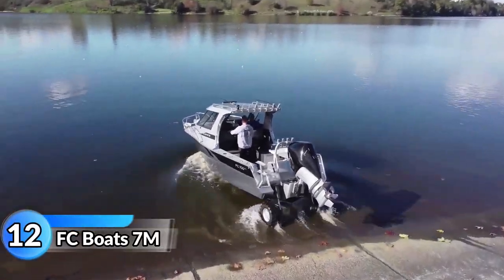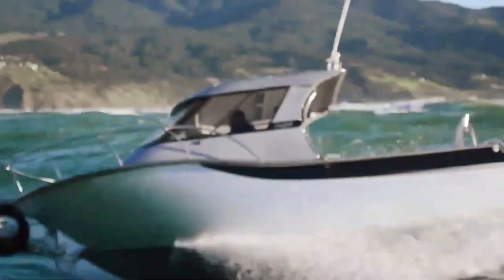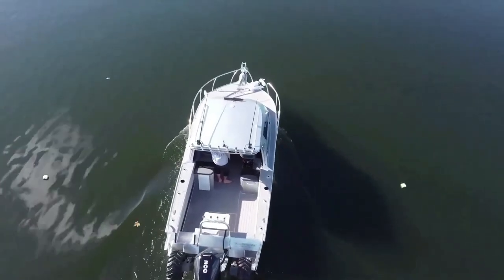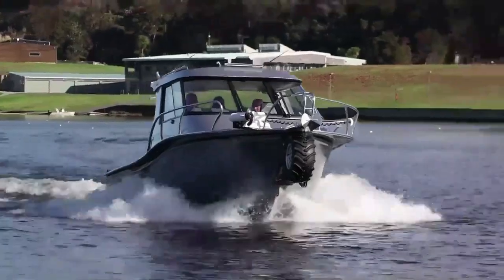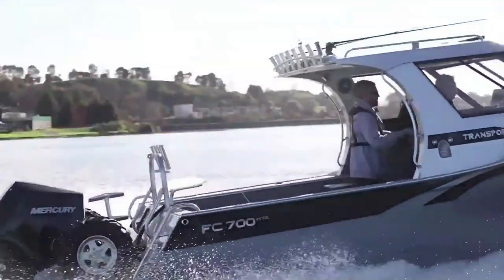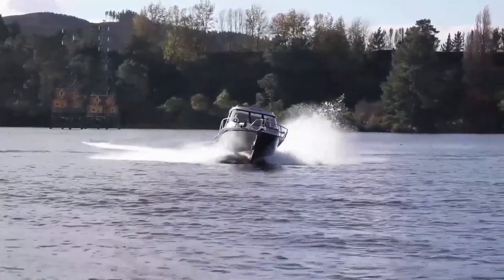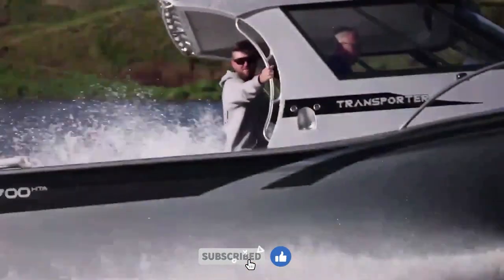FC Boar 7M Amphibious. The FC Boar 7M Amphibious is a top-notch fishing machine made by Hamilton with an Orion Amphibious kit. The FC 700 HD is perfect for any avid fisherman and their family, offering easy launching at the beach or lake. The boat's design prioritizes stability and user experience, including unique features such as extended gunnels for a dry ride and a live bait tank system to keep bait fish alive for hours. What sets the FC 700 HD apart from other amphibious brands is its engine placement under the coxswain's seat, providing ample fishing space at the back. It's a must-have for any fishing enthusiast.